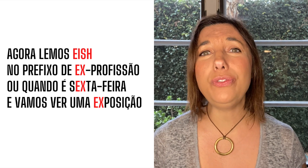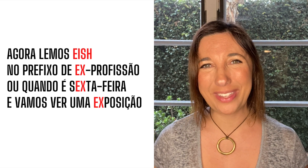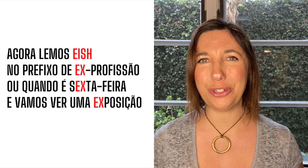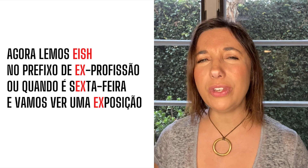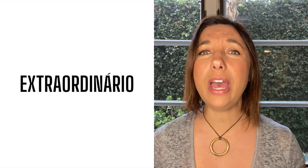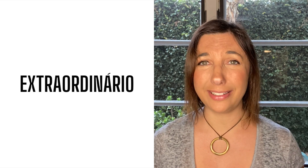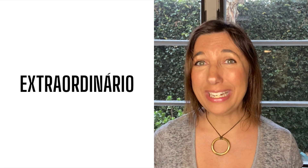Next is X sounding like EIS. For this sound, there are basically two rules to pay attention to. The first one is the use of the prefix EIS that we read for EX. So every time you say ex-husband, you have to read it in Portuguese as ex-marido. The second rule is the opposite of the previous Z sound: when you have X preceded by an E, but at the end of a syllable and followed by a consonant. Extraordinário, I would say.